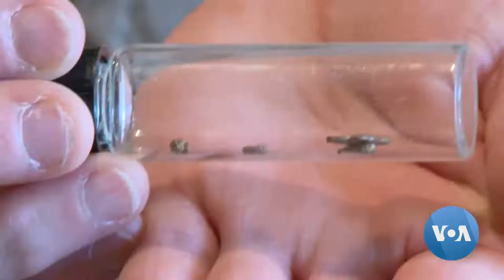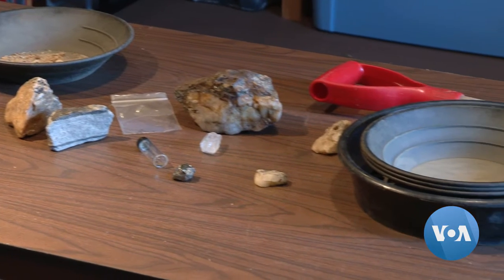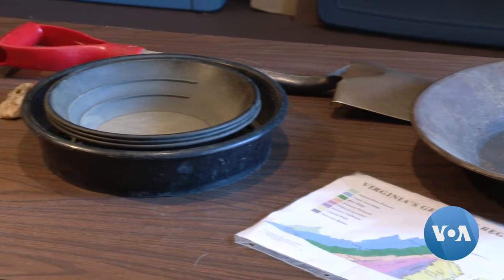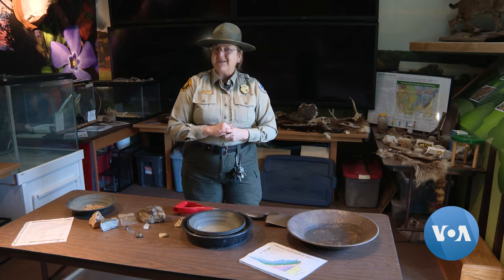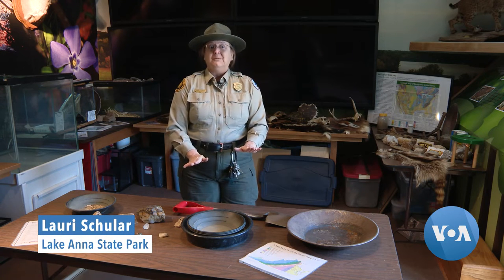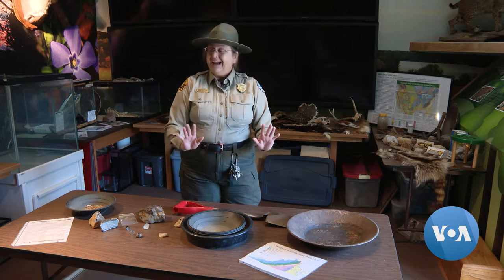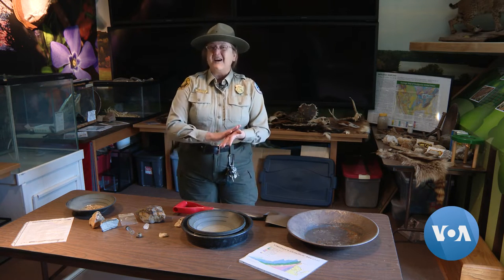Potential prospectors do get a consolation prize: a free lesson on the benefits of gold. It's a reliable and constant conductor of electricity that does not oxidize. That makes it great for all of our electronics that we want to close up and never open. So don't go home and take things apart — it's a thin coating, it's not going to make you rich.